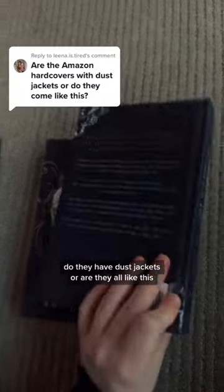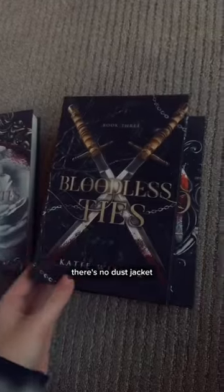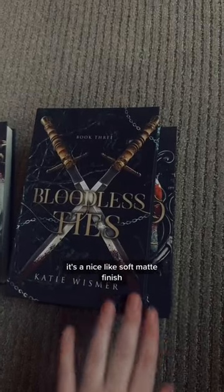Do they have dust jackets or are they all like this? They're all like this — it's directly onto the book. There's no dust jacket. It's a nice soft matte finish.